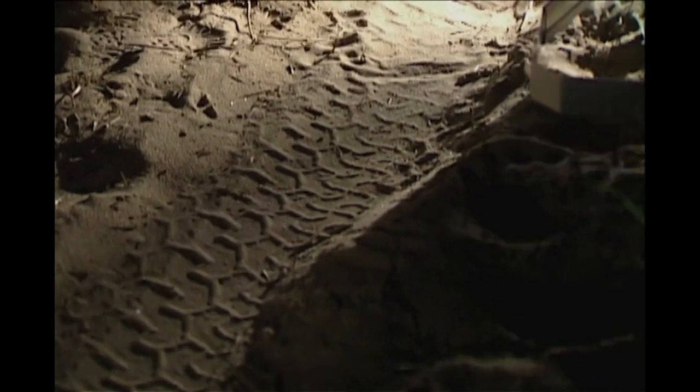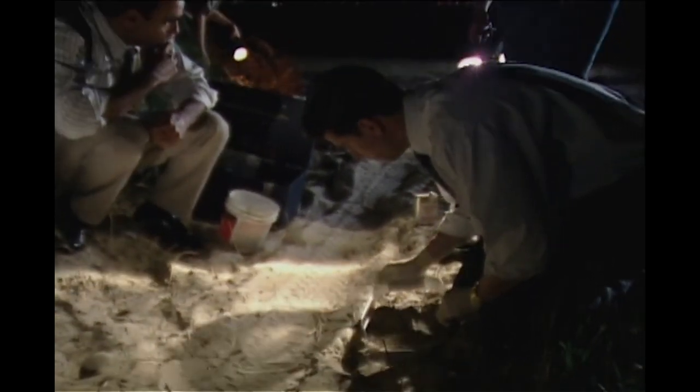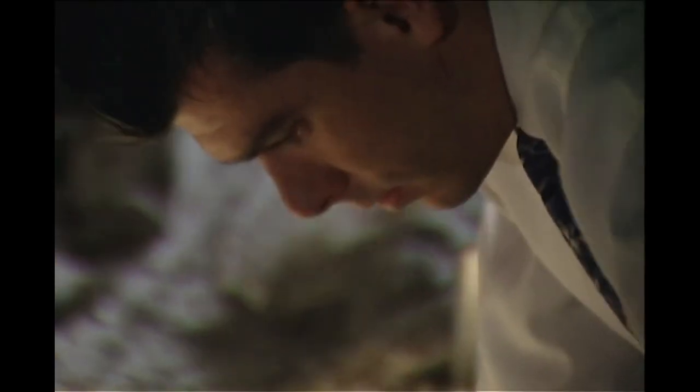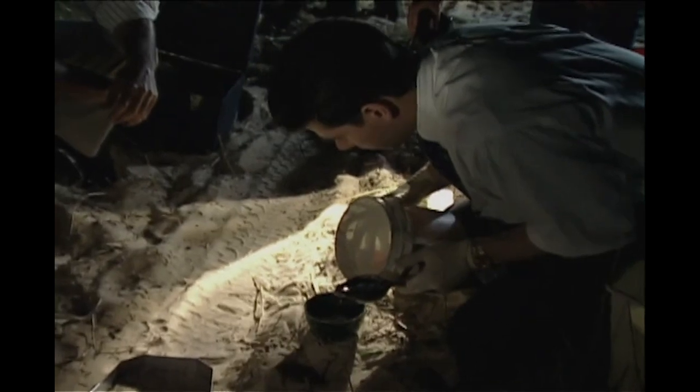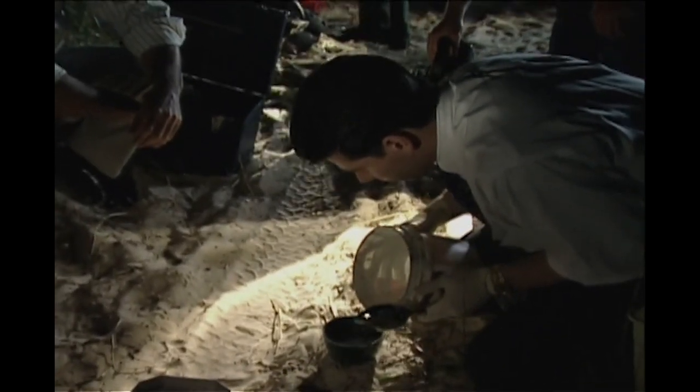Rain, the slightest breeze, or one false step could destroy the fragile traces. Preserving the tire tracks required particular expertise. The very act of making a cast could destroy them.